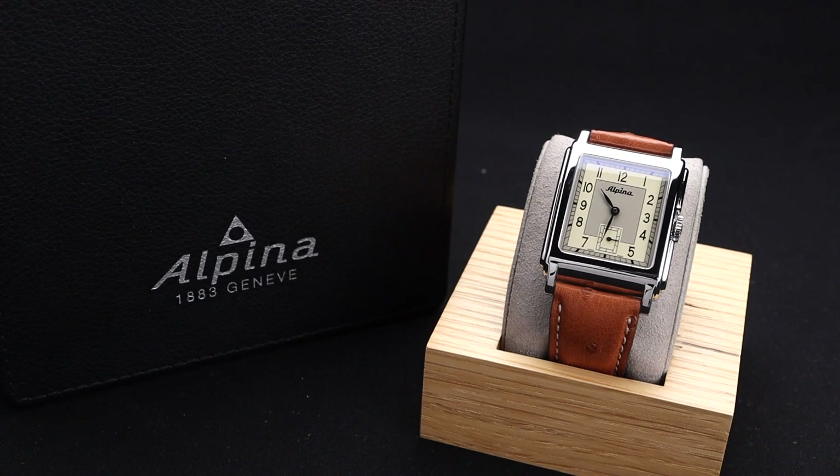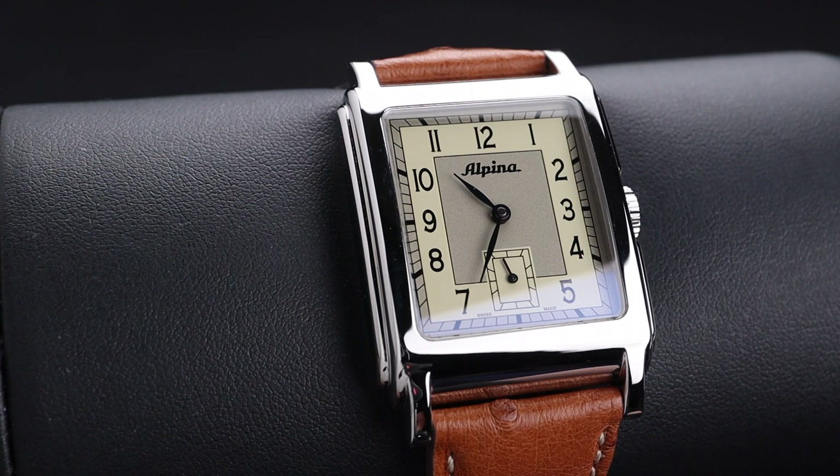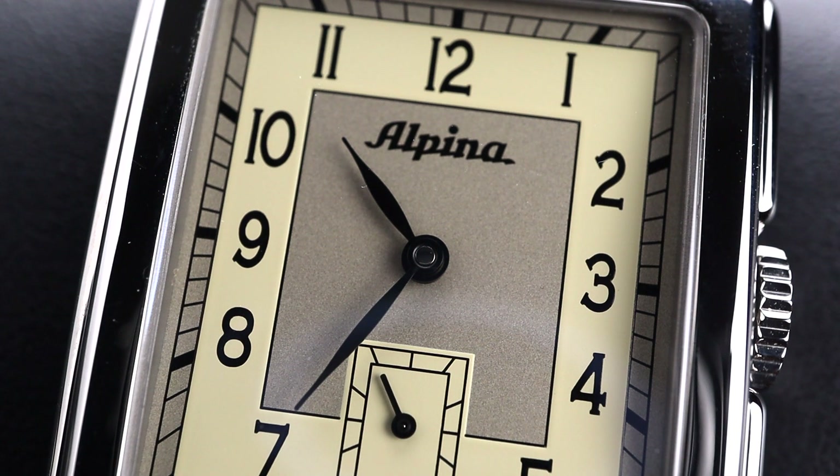I feel like the square dress watch is really having a resurgence, and Alpina has made an incredible offering. Welcome back to the channel for Right Time Watches here in Denver, Colorado. Alpina has been producing some incredible timepieces over the past 12 months, and this one is no different. This beautiful Alpina tank is gorgeous and sits incredibly well on the wrist.